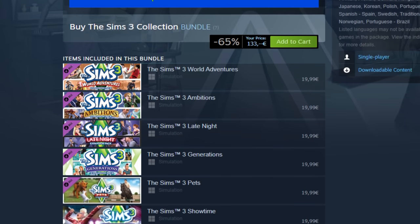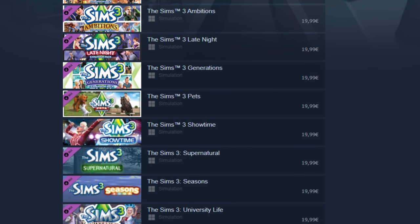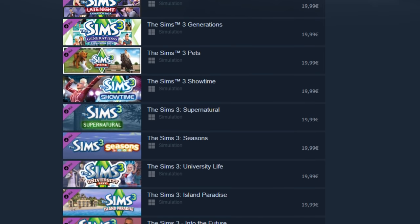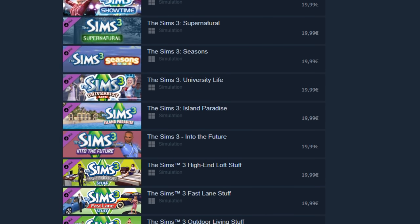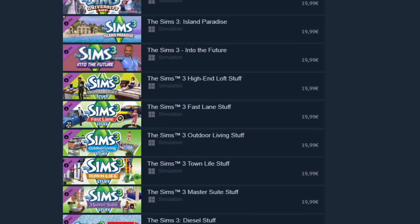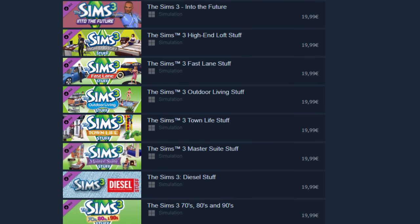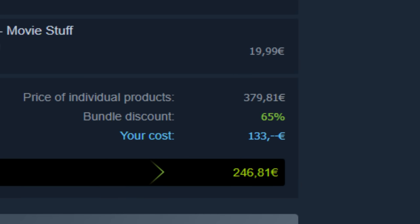There's a lot of them: World Adventures, Ambitions, Late Night, Generations, Pets, Showtime, Supernatural, Seasons, University, Island Paradise, Into the Future, High-End Loft Stuff, Fast Lane Stuff, Outdoor Living Stuff, Town Life Stuff, Master Suite Stuff, Diesel Stuff, 70s/80s and 90s Stuff, Movie Stuff — and that all came down to about 130 euros for me.